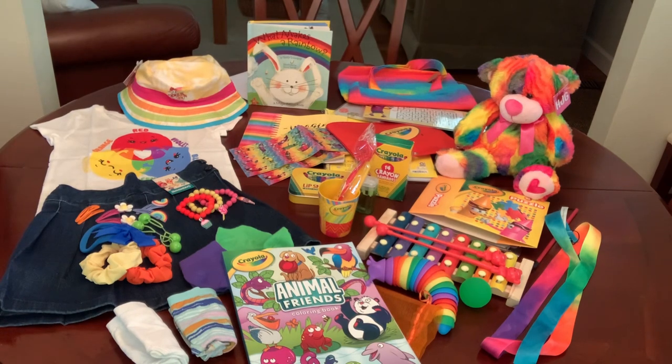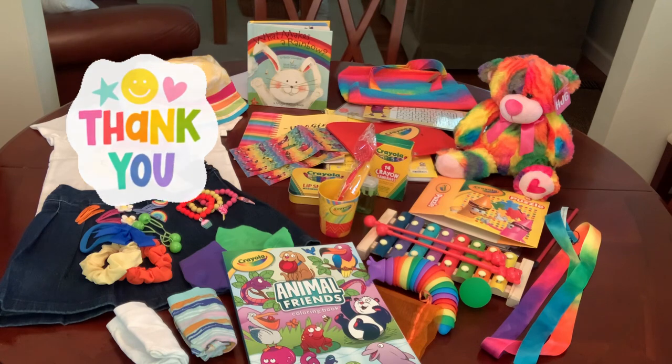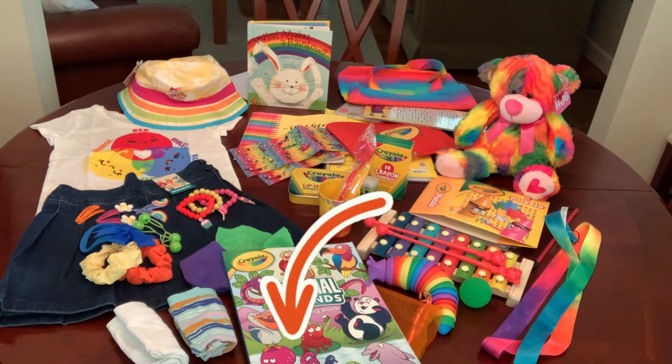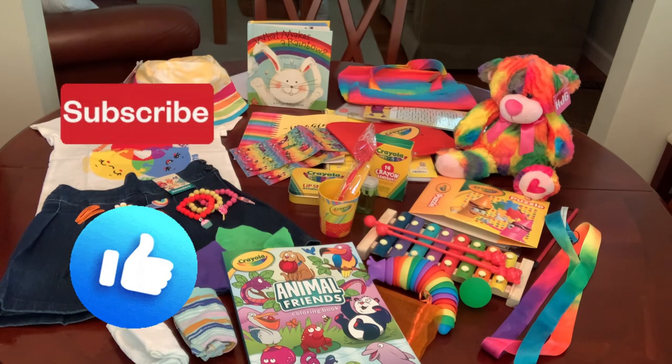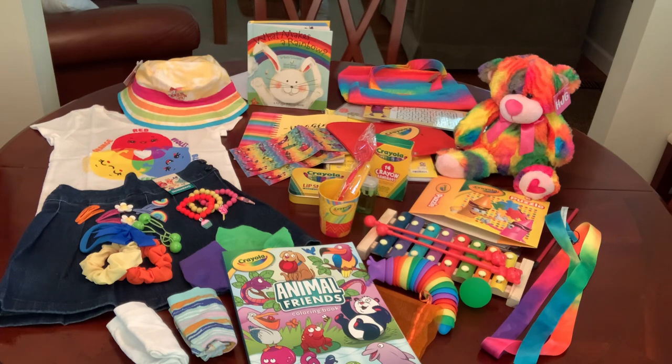So that is my Color Me Happy shoebox that I packed for a two to four year old girl. I hope you enjoyed watching this one as much as I enjoyed packing it for this little girl, and I hope you were inspired. Thanks so much for hanging out with me today. If you're unfamiliar with Operation Christmas Child, I invite you to visit the link in the video description below to learn more about it. Don't forget to hit the like button, subscribe if you're not already, and I'll catch you in my next video. Bye now!